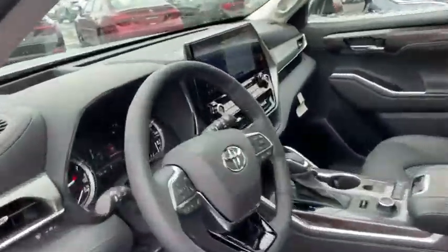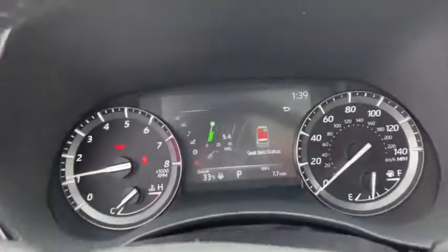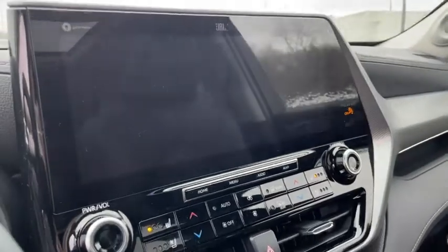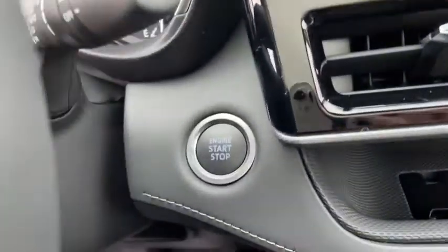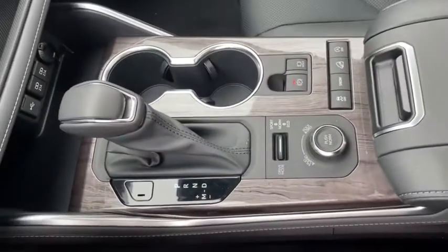Here are some of this vehicle's great options: power passenger seat, traction control, power liftgate, panoramic moonroof, dual airbags, alloy wheels, power steering, four-wheel disc brakes, heated steering wheel, electronic stability control, heated front seats, fog lights, power windows.